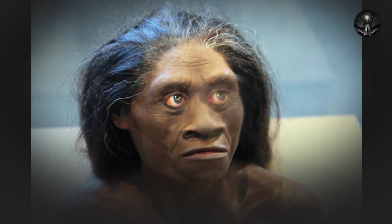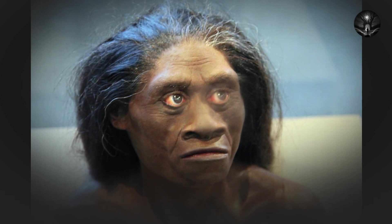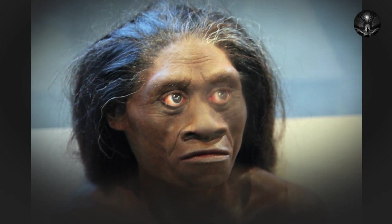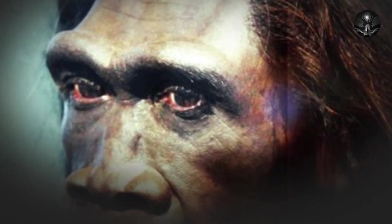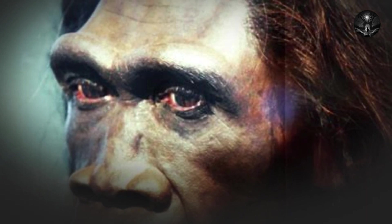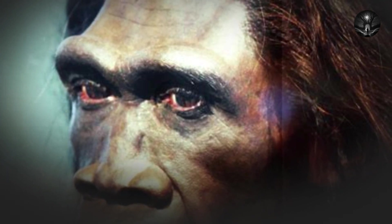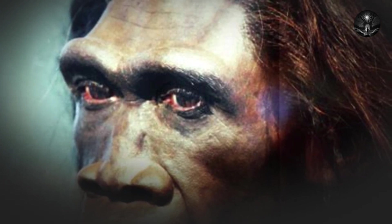The next major species in human evolution is Homo habilis, which lived between 2.8 and 1.5 million years ago in east Africa. Homo habilis is significant because it was the first hominid species to use tools. The name Homo habilis means 'handyman,' which reflects the species' ability to create and use simple stone tools. This adaptation was a key factor in the survival and success of early humans.